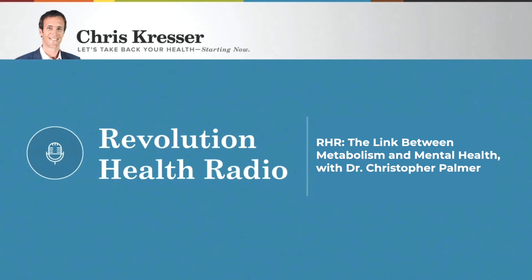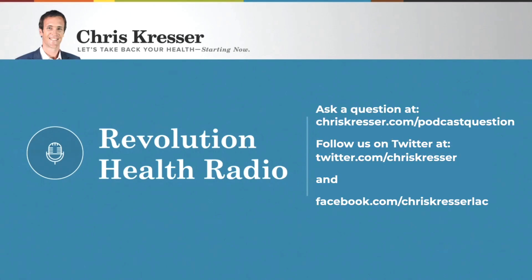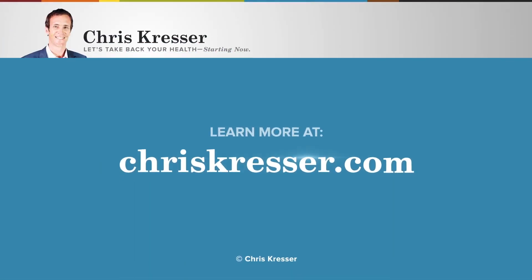Thank you. Thanks. All right, everybody, thanks for listening. Keep sending your questions to chriskresser.com slash podcast question. We'll see you next time. That's the end of this episode of Revolution Health Radio. If you appreciate the show and want to help me create a healthier and happier world, please head over to iTunes and leave us a review. If you'd like to ask a question for me to answer on a future episode, you can do that at chriskresser.com slash podcast question. You can also follow me at twitter.com slash chriskresser or facebook.com slash chriskresserLAC, where I post articles and research throughout the week that never makes it to the blog or podcast.